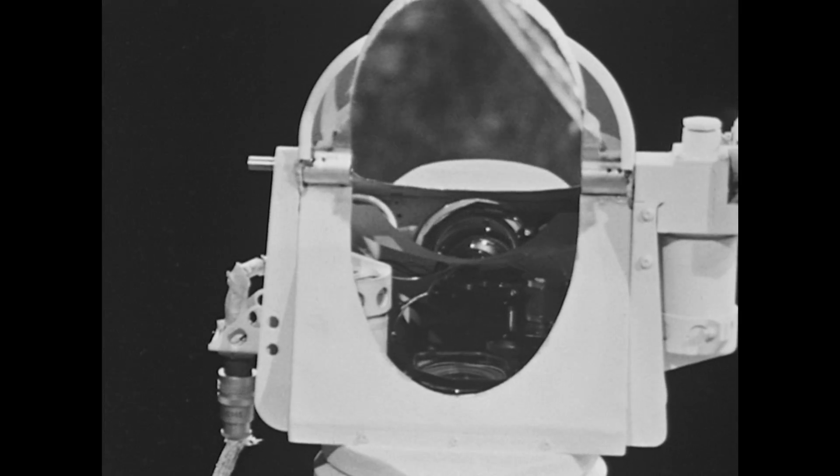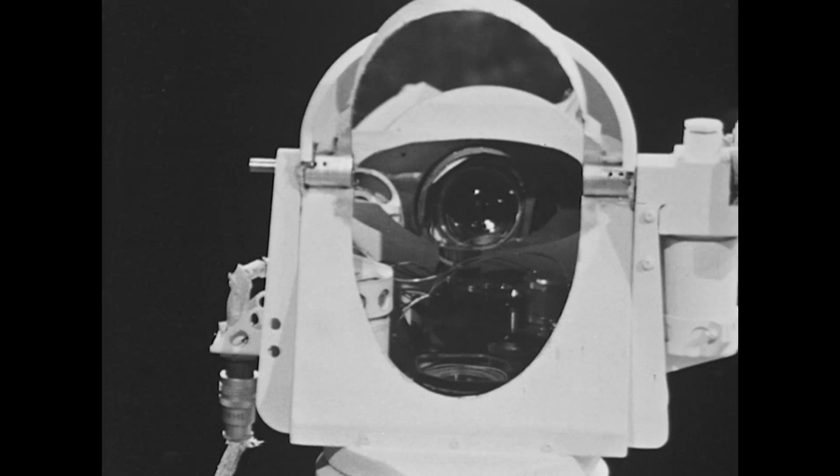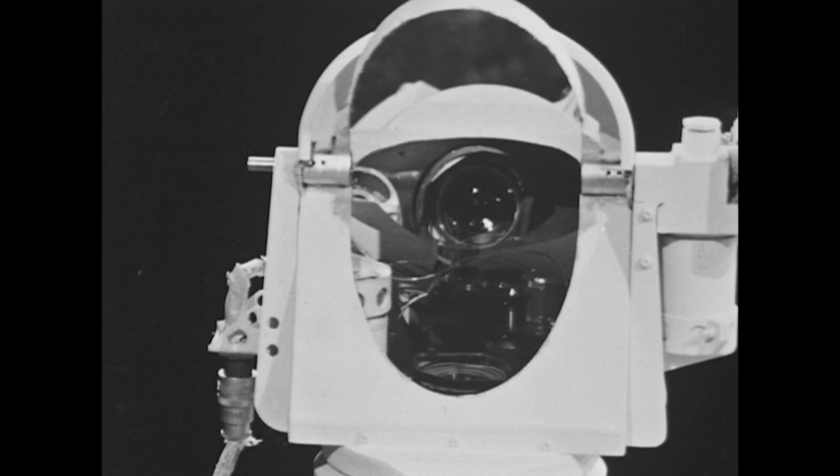Once landed, the high-gain antenna pointed back at Earth will return lunar photographs taken by the television camera. The camera, remotely controlled with adjustable exposure and focus and equipped with three color filters, will provide the first lunar surface color pictures.